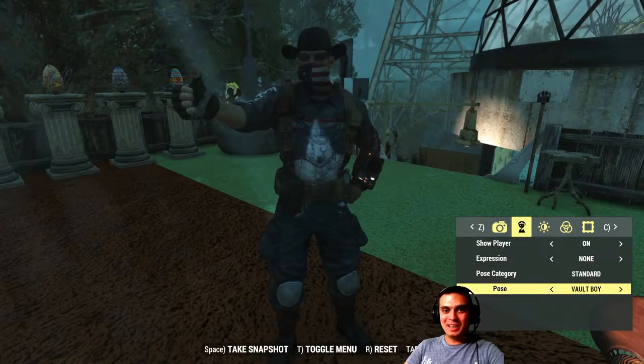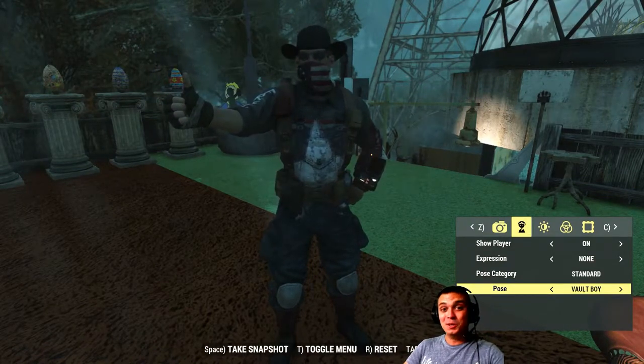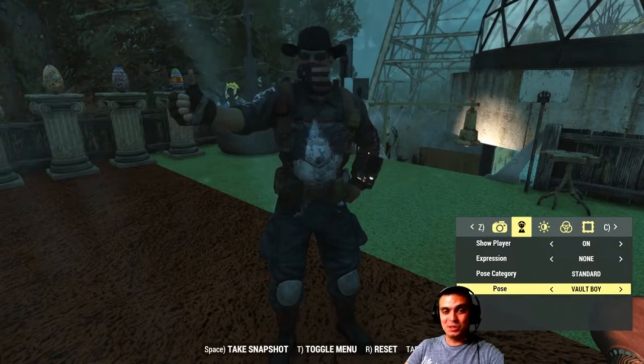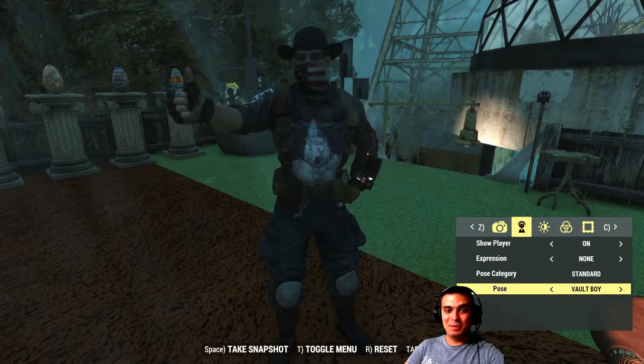Hey, what up Z Clan and everybody else? How you doing? I hope you all doing good. Welcome to my Fallout 76 Atom Shop notification video. So let's start and jump right into it.